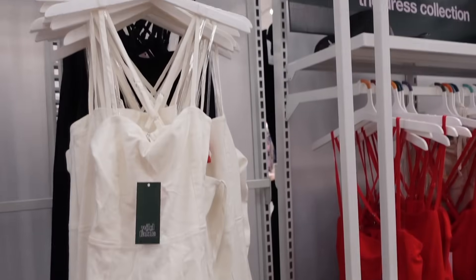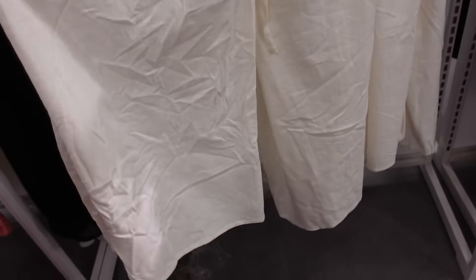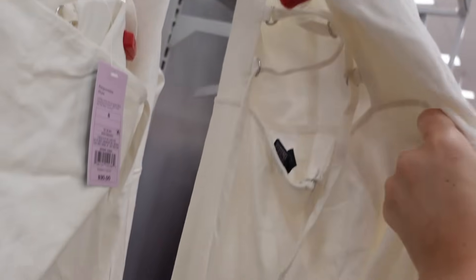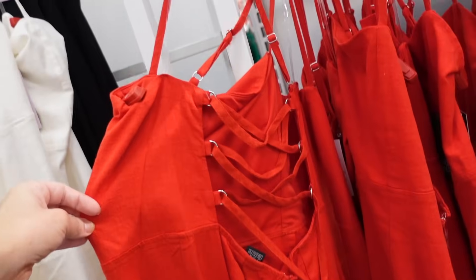And then midi length dresses. This one has the thinner strap, square neckline, seam detailing at the waist, straight, has a slit, and then it crisscrosses in the back. I definitely want to see this on someone — I feel like it has a lace-up detail. Comes in ivory, black, and red. They're going to be $30.